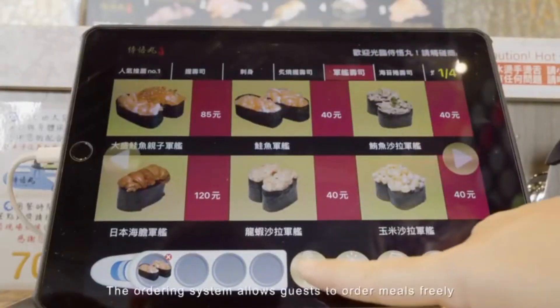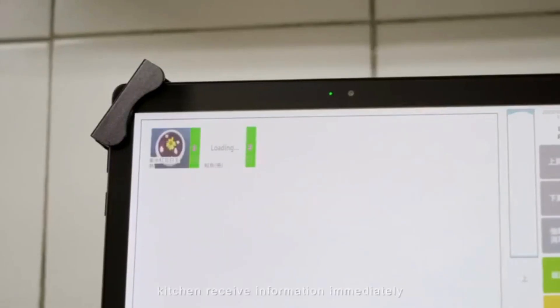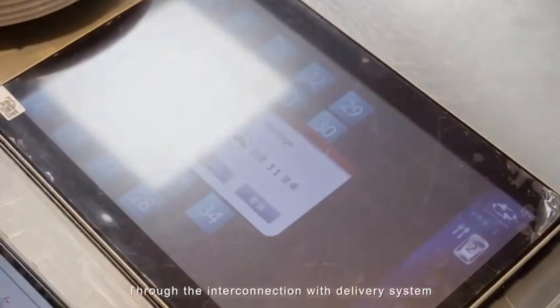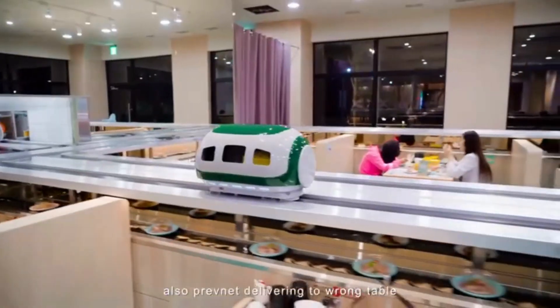The ordering system allows guests to order meals freely and increases processing speed. The kitchen receives information immediately, so meals can be prepared more efficiently. Through interconnection with the delivery system, efficiency will be doubled — and wrong-table deliveries are prevented.